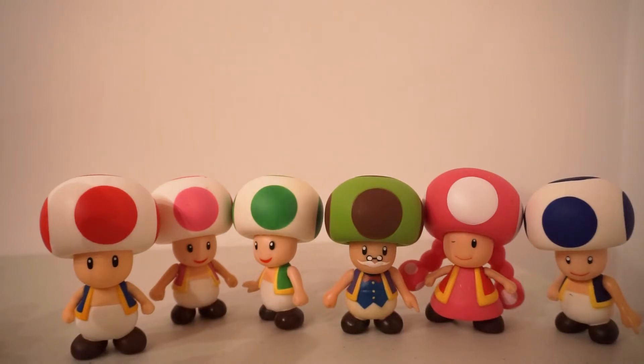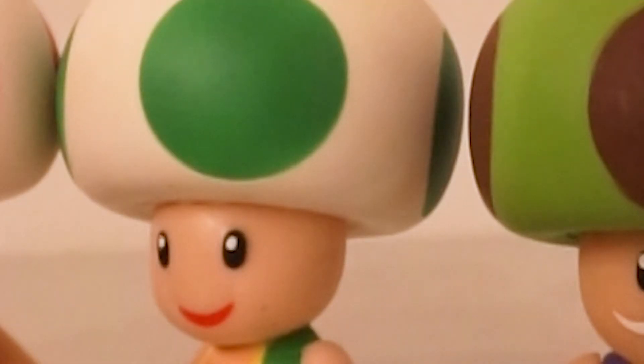I'm pretty sure these are all bootleg, actually. I mean, big green Toad's face — he doesn't look too healthy.